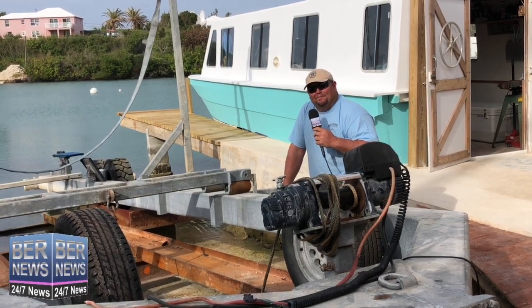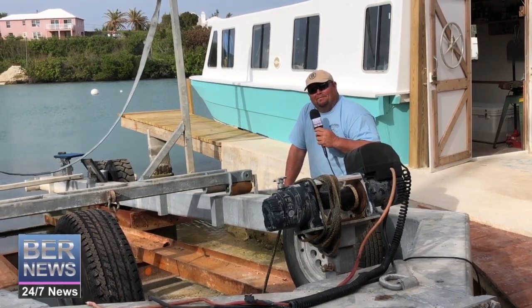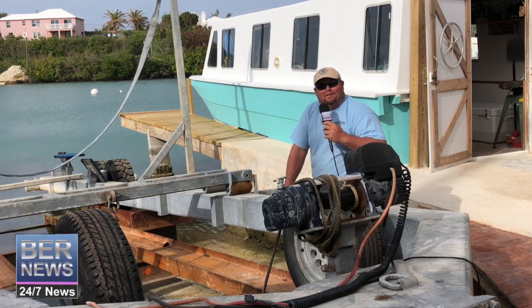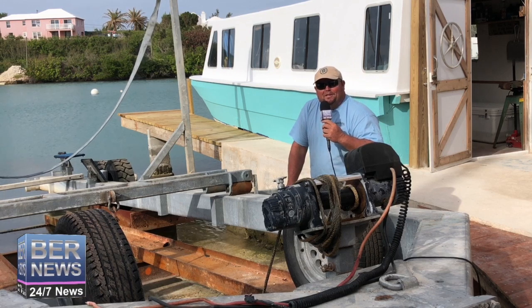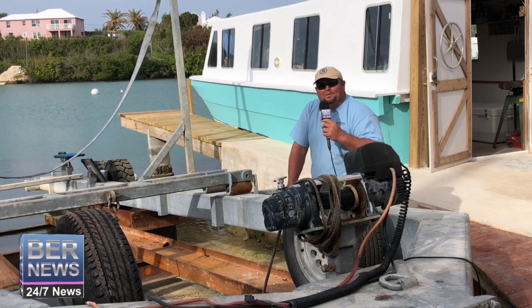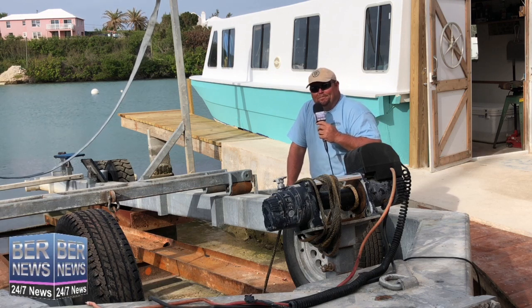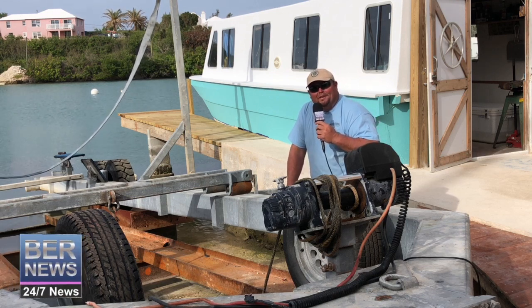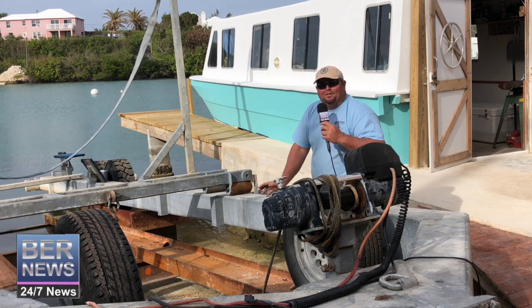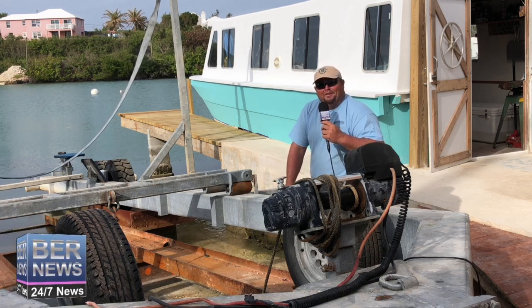What sort of work would you expect to be doing at this location? We're going to do just about anything and everything. If they want to do it themselves, they can — they can get up and get it done really reasonable. If they want us to do it all, we can go start, pick your boat up from the moorings, bring it here, do everything and put it back for you. We can paint the bottom, wax the sides, spray the sides, fiberglass repairs — anything you need.